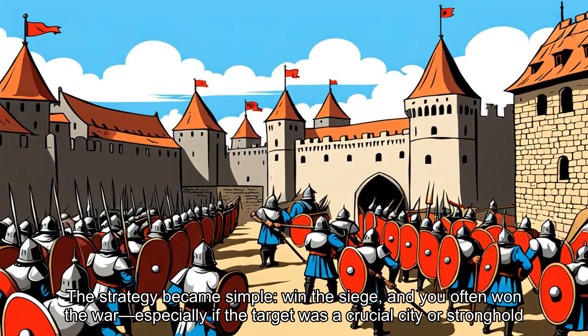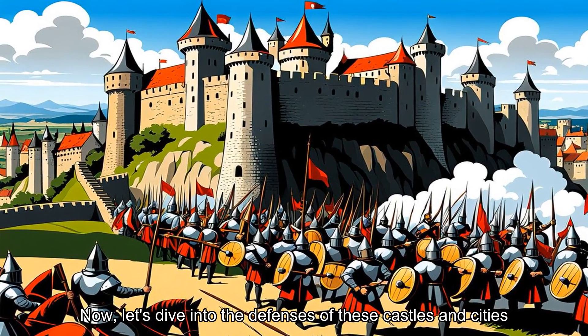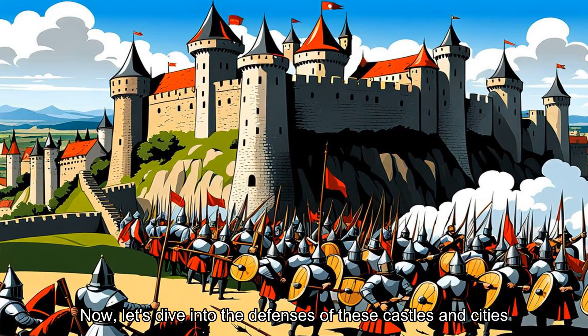The strategy became simple: win the siege and you often won the war, especially if the target was a crucial city or stronghold. Now, let's dive into the defenses of these castles and cities.